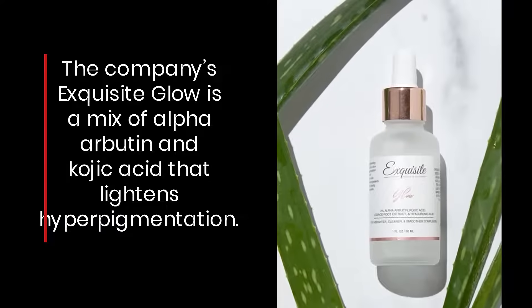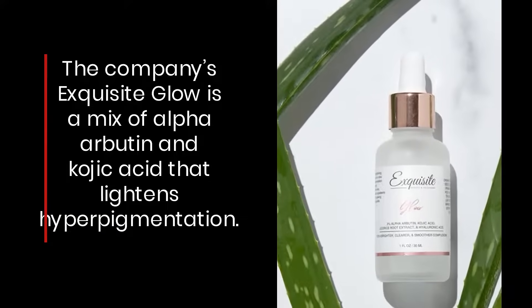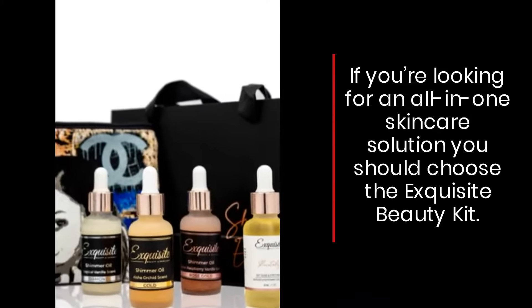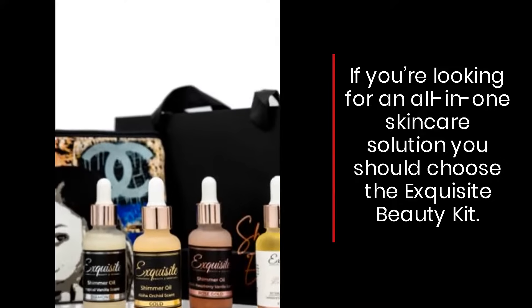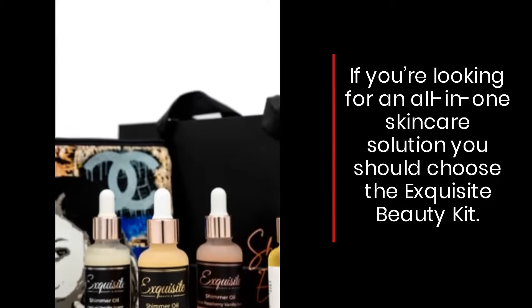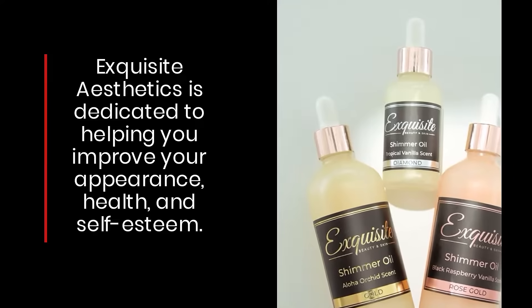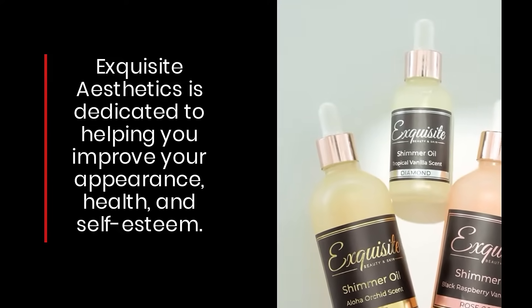a mix of alpha arbutin and kojic acid that lightens hyperpigmentation. If you're looking for an all-in-one skincare solution, you should choose the Exquisite Beauty Kit. Exquisite Aesthetics is dedicated to helping you improve your appearance, health, and self-esteem. Click on the link in the description to find out more.